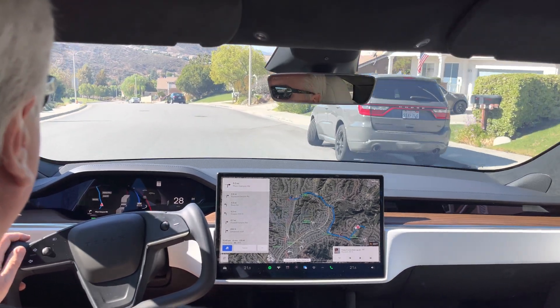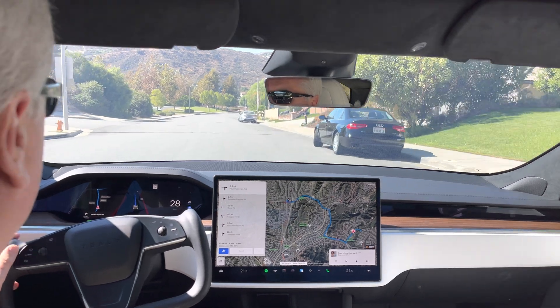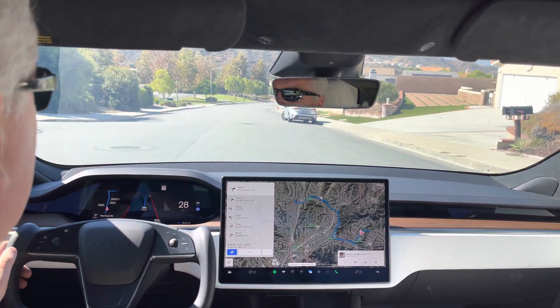Good morning everyone, it's Saturday, October 8th, 2022, and we got FSD Beta 10.69.2.3 on our 2022 Model S Long Range.